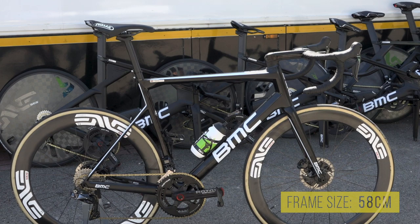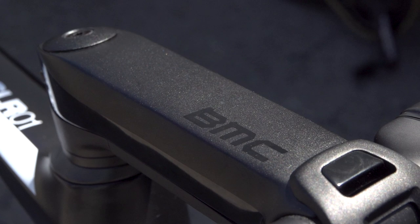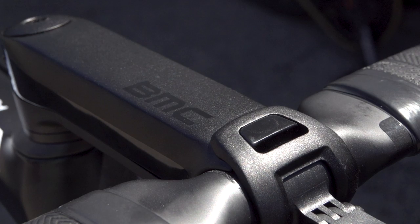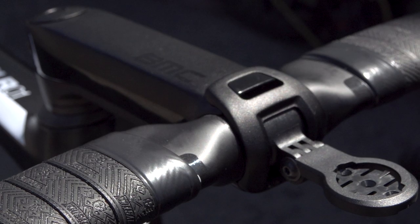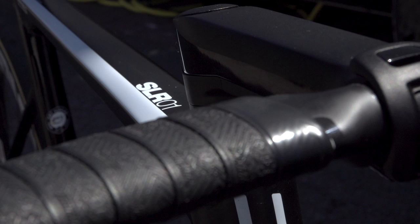Cummings is a big lad at 6 foot 3 inches tall and is riding a 58cm frame. To add some extreme extra reach, he's opted for a whopping 150mm stem — the longest we spotted at this year's tour. This stem comes as part of BMC's integrated cockpit system made specifically for the Team Machine, and although it's as clean as any one-piece bar and stem combo out there, it's actually in two parts to allow for plenty of adjustment. There's also an integrated out-front Garmin mount, and the bar tape is courtesy of Joystick.